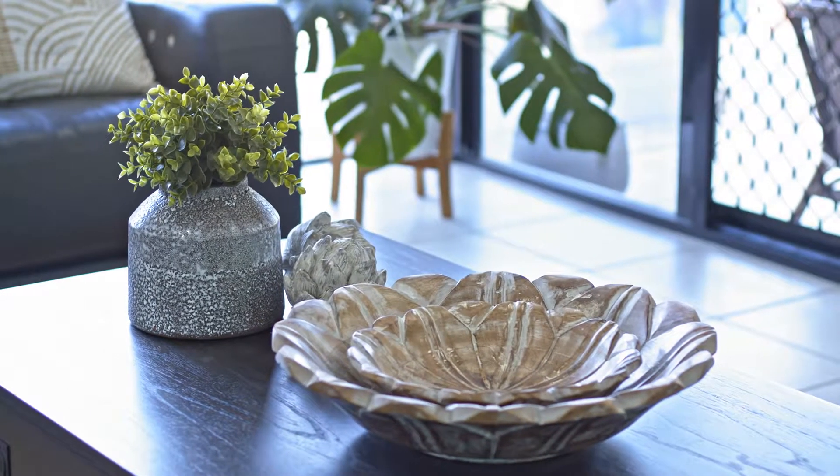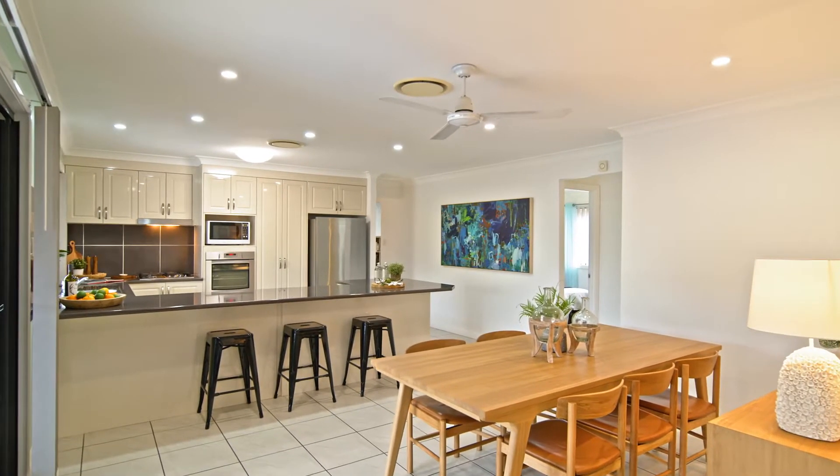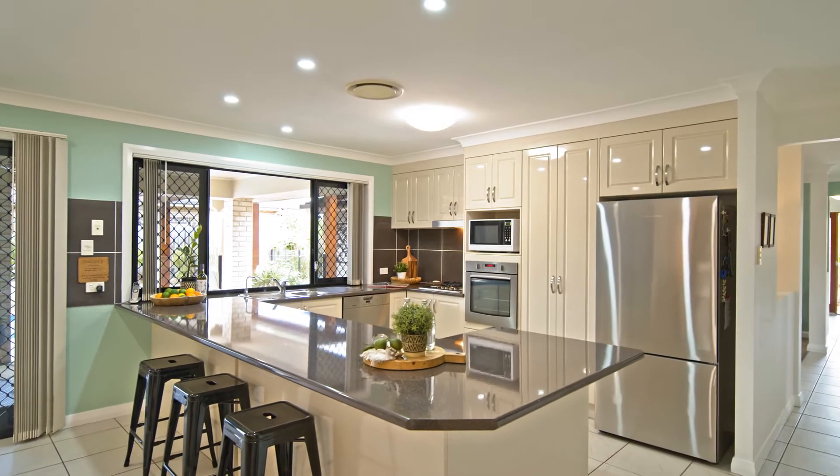The kitchen speaks for itself with loads of preparation space for the adept home chef, a breakfast bar, overhead cupboards, a pantry, modern stainless steel appliances, and even a kitchen server.